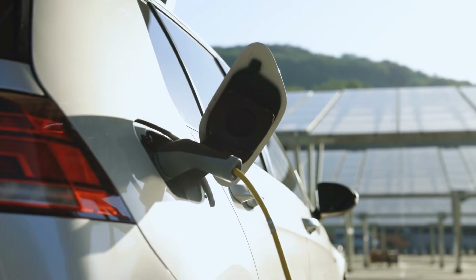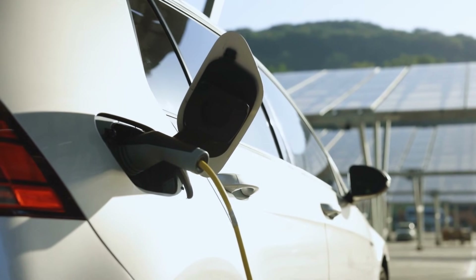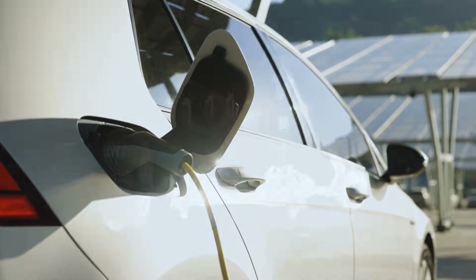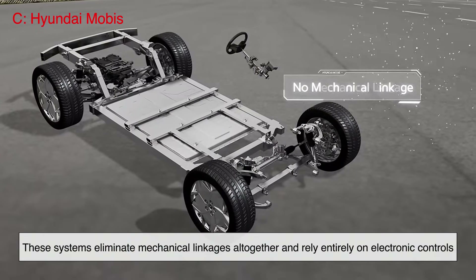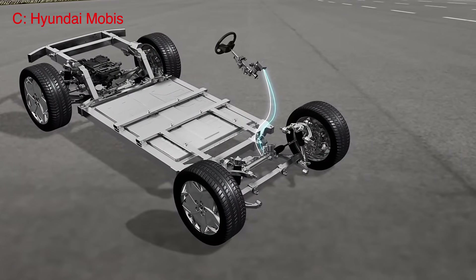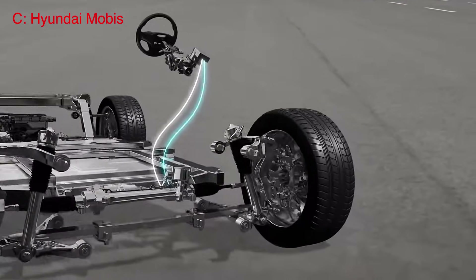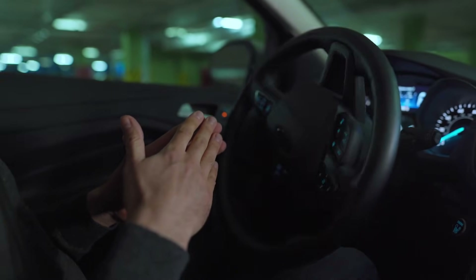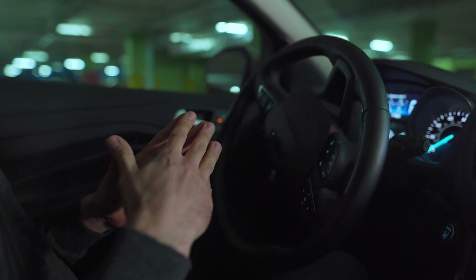With the rise of electric and autonomous vehicles, power steering is evolving. Modern cars, especially electric vehicles, are moving toward fully electronic steering systems — sometimes called steer-by-wire. These systems eliminate mechanical linkages altogether and rely entirely on electronic controls. This not only improves efficiency but also allows for advanced features like self-parking and lane-keeping assistance. In the near future, we may see even smarter steering systems that adapt in real time to driving conditions, reducing human error and enhancing safety further.